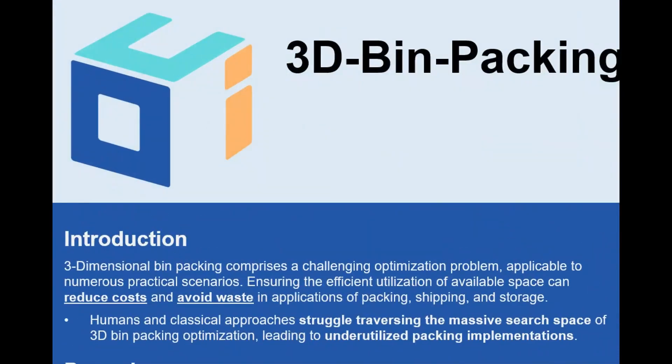3D bin packing is a common applied optimization problem wherein a set of three-dimensional items must be packed into a set of containers, or bins, while optimizing some performance metric. While many such objective functions exist in practice, here we will focus on maximizing utilization of available space — that is, packing items in such a way that the total empty space of all bins is minimized.